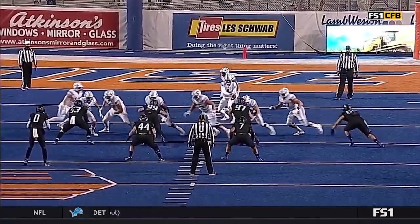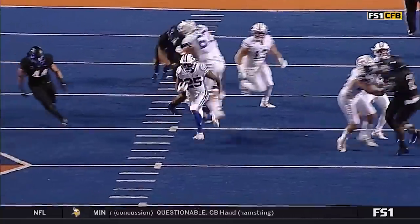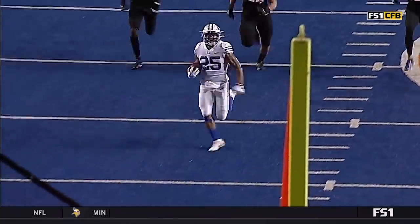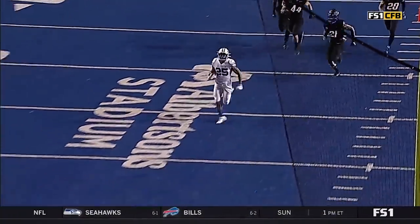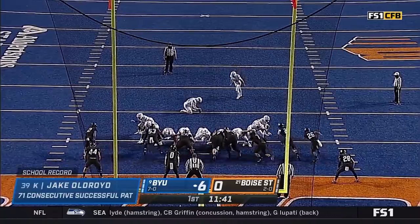Pretty simple play — they just run a zone play with a little bit of a cross block coming around the front, and right up the hash mark, showing unbelievable speed, is Tyler Algier. All he had to do was break gap for the Broncos on the blue.